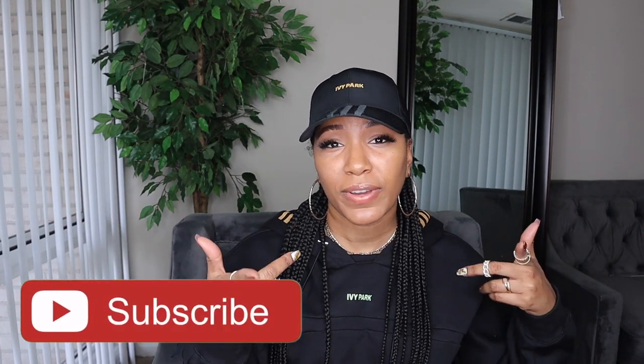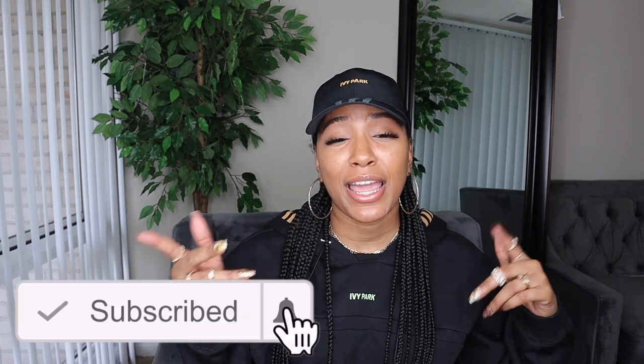If you're not subscribed to my channel, be sure to subscribe and also click the notification bell so that you can be notified every time I post. Let's just get straight to the video.